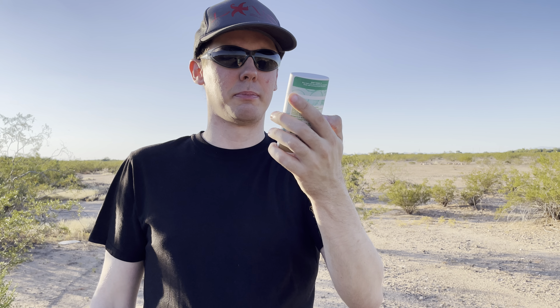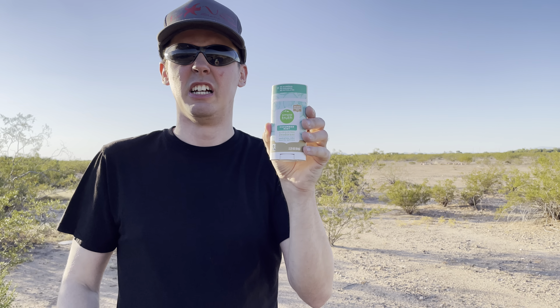Anyway, that's been my quick review and experience with Simple Truth Cucumber Mint Deodorant. Stay tuned for more videos.